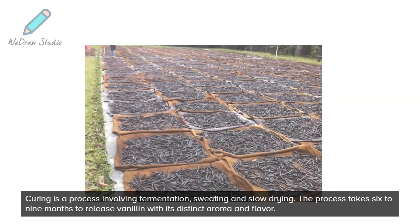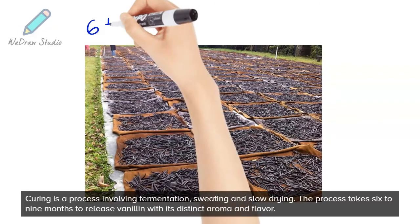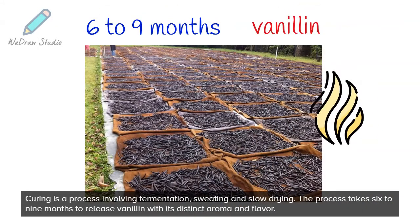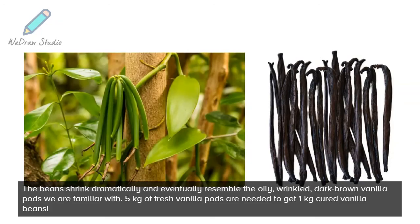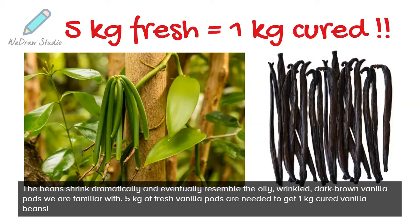Curing is a process involving fermentation, sweating, and slow drying. The process takes 6 to 9 months to release vanillin with its distinct aroma and flavor. The beans shrink dramatically and eventually resemble the oily, wrinkled, dark brown vanilla pods we are familiar with. 5 kg of fresh vanilla pods are needed to get 1 kg of cured vanilla beans.